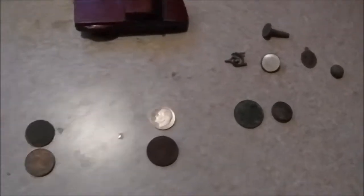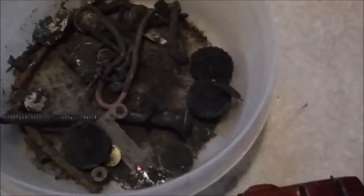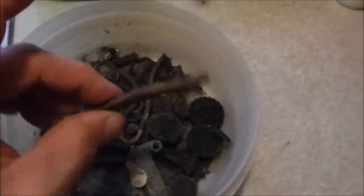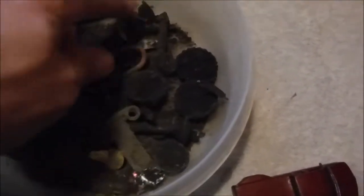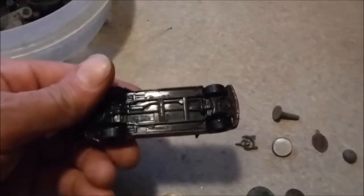Here's today's hunt. I hit two different parks, looking pretty pounded down. Rusty bottle caps, little square nail, little bit of copper, junk, beaver tabs, atypical. And I found myself a Hot Wheels custom pickup truck.